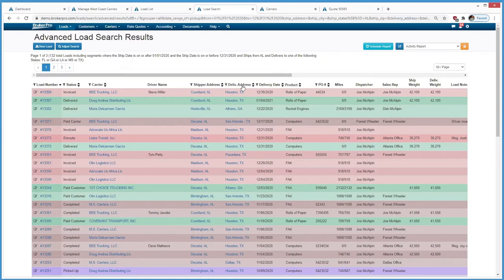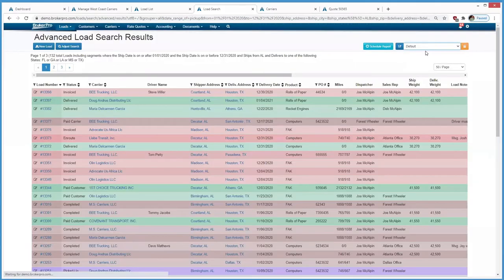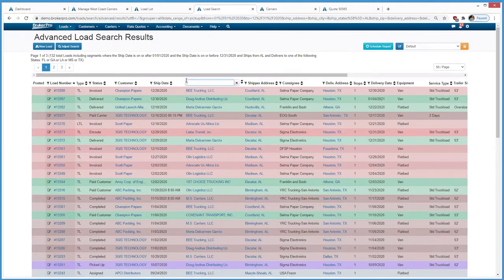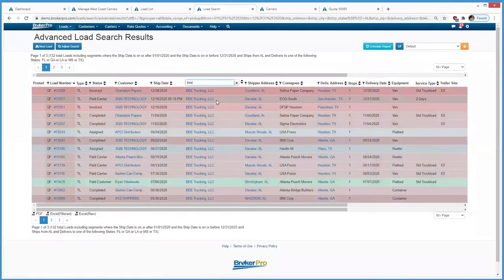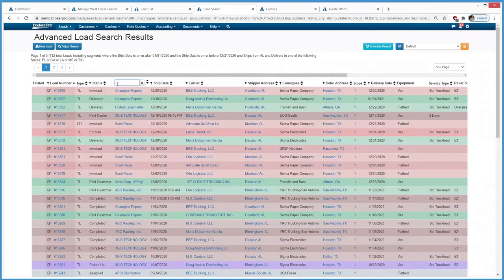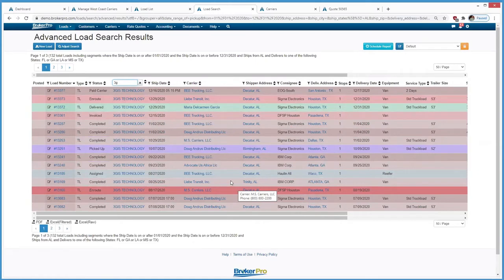The user can sort those results and choose different column views of what they want to see. They can also export all the search results and reports to PDF and Excel. For example, you can go in and see all of B Trucking's loads, or Doug Andrus's loads, or look at a specific customer like 3GIS to see the loads and carriers for all those loads. Users can filter, search, and sort, as well as memorize a report to come into their inbox on a regular schedule.